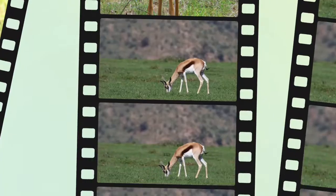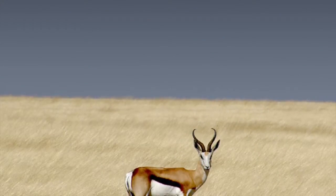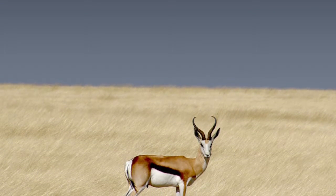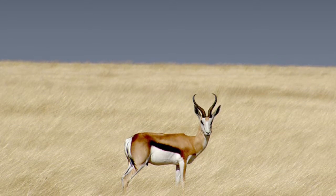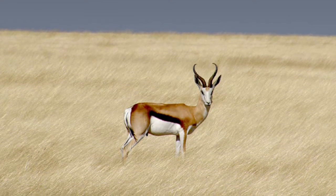In this essay we have learned about the diet, habitat, physical characteristics, and the defense mechanisms. My favorite thing about this essay was I learned a lot about the springbok gazelle and their physical characteristics, diet, habitat, and the defense mechanisms.